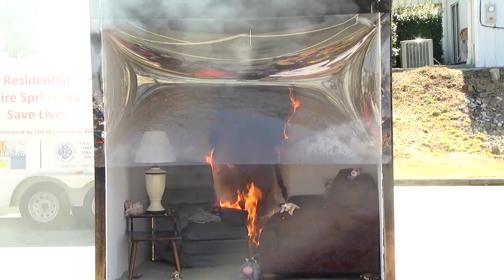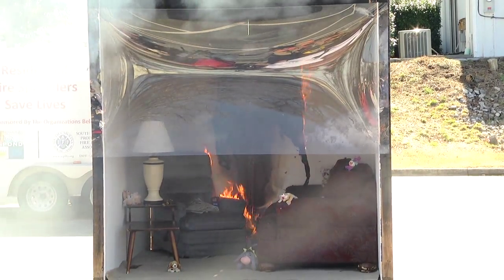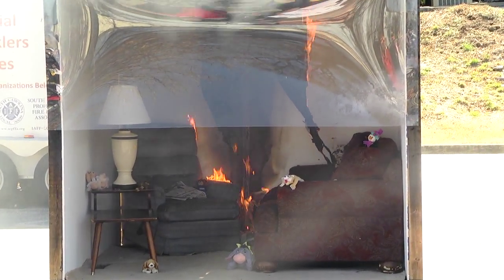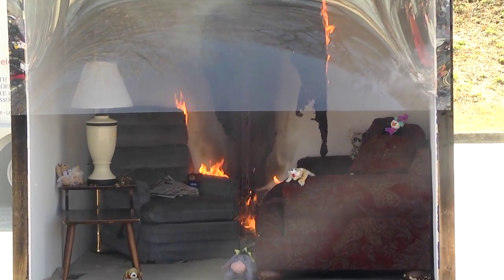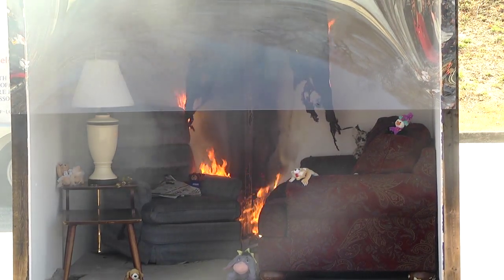Over on the right hand side the fire has gone up the drapes and has spread a little bit to the chair and the couch. Keep in mind that it's going to take the dispatcher about a minute to gather your information, turn it over to an outbound dispatcher, and then notify the fire department.